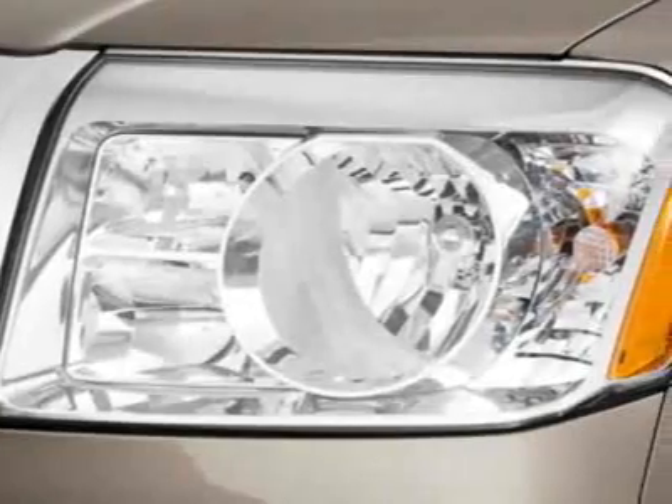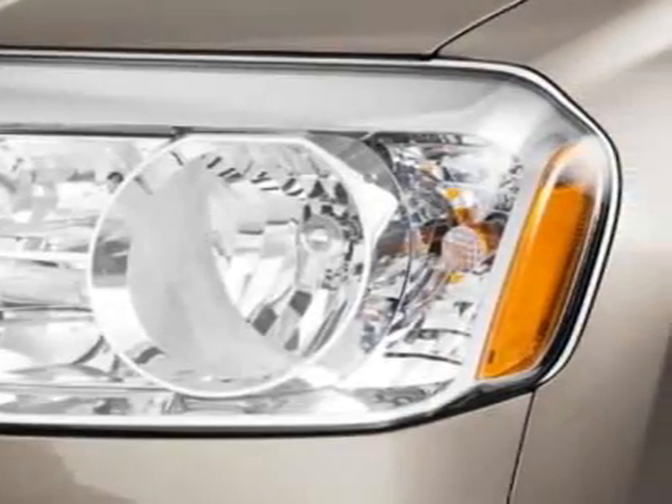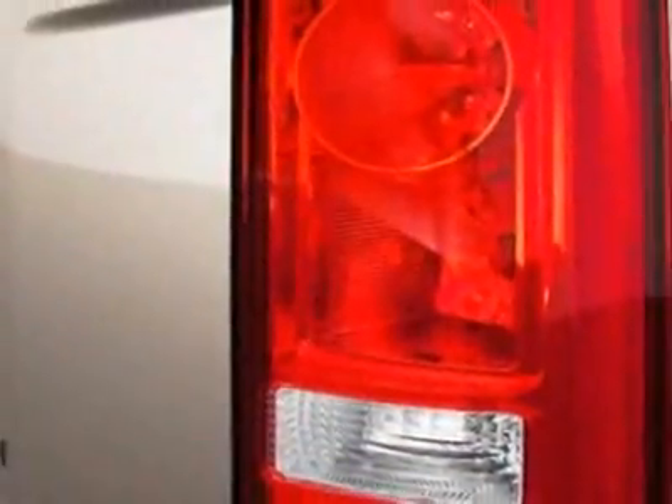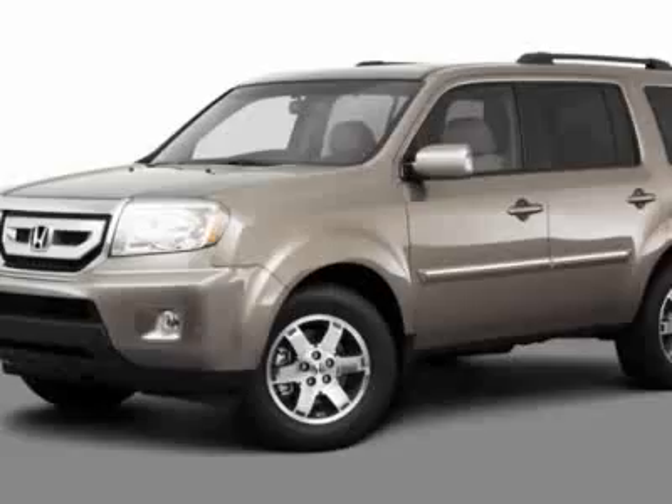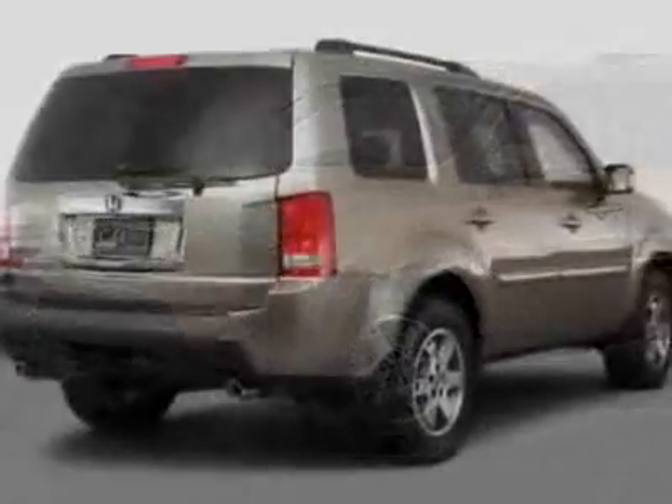This vehicle gets an estimated 16 miles per gallon in the city, and an estimated 22 on the highway. This Pilot boasts a 3.5-liter engine, and has a 5-speed automatic transmission.